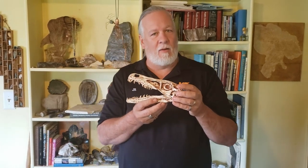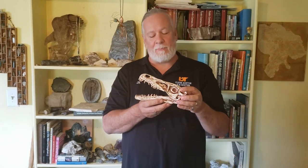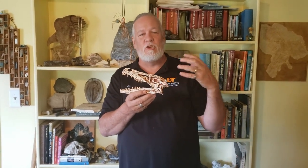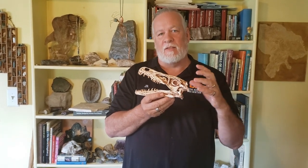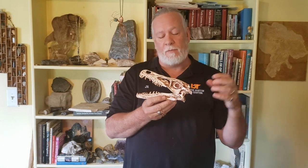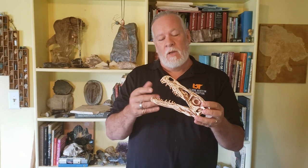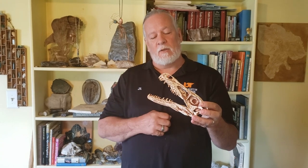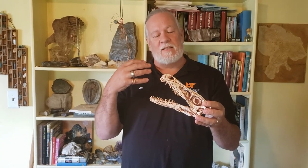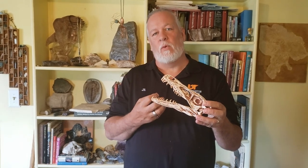This is a velociraptor skull. Now I know this looks a lot smaller than what you've seen in Jurassic Park, but Jurassic Park was entertainment — the raptors in Jurassic Park were more like a Utah raptor, which were much, much larger. These were much smaller, maybe 150 pounds, the size of a large dog or wolf. We can tell a lot about these animals by looking at their sharp teeth — we know that these animals ate meat because of their sharp teeth. We know this because we still have animals alive today that have sharp teeth and they eat meat, and that's one way that we tell about fossils.